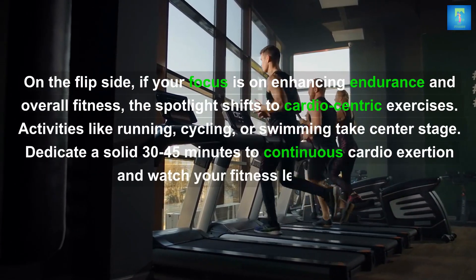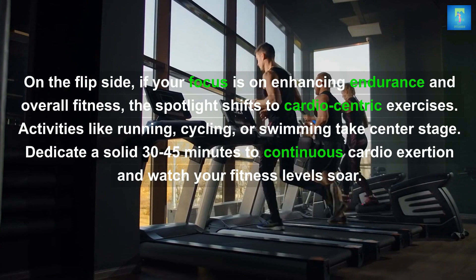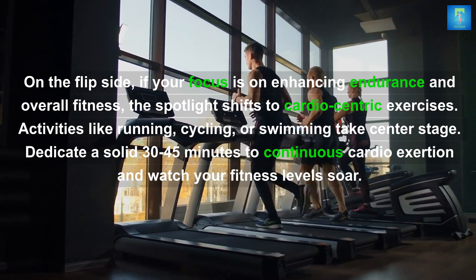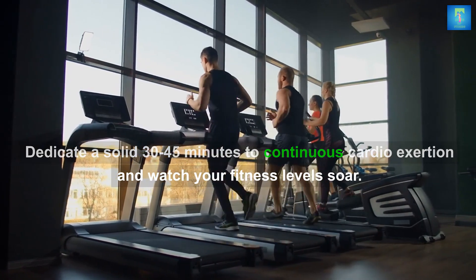On the flip side, if your focus is on enhancing endurance and overall fitness, the spotlight shifts to cardio-centric exercises. Activities like running, cycling, or swimming take center stage. Dedicate a solid 30 to 45 minutes to continuous cardio exertion and watch your fitness levels soar.